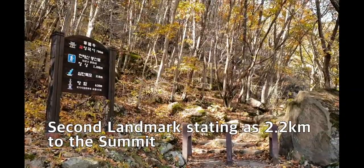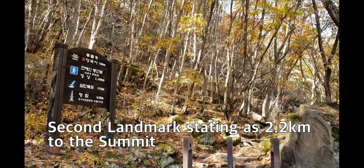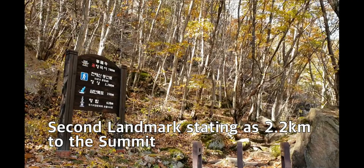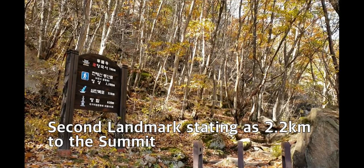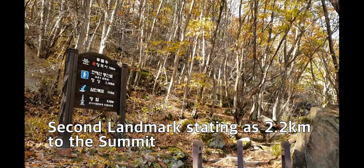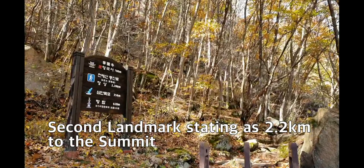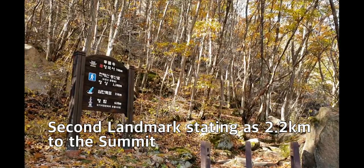This is another signboard. It shows 2.2 kilometers to the summit on Course A, and Yangguk-sa Temple is 700 meters. Before Yangguk-sa, there is a three-step waterfall only 350 meters ahead, and after the waterfall, there is a monk memorial pagoda at 620 meters. I will go step by step: first the three-step waterfall, then the memorial pagoda, then Yangguk-sa Temple.